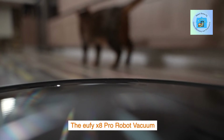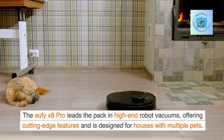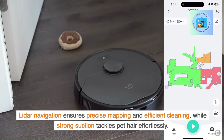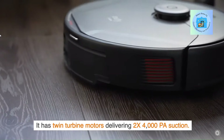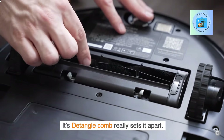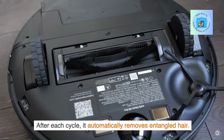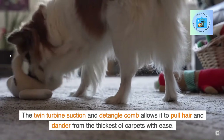The Yuffie X8 Pro Robot Vacuum leads the pack in high-end robot vacuums, offering cutting-edge features and designed for houses with multiple pets. Lidar navigation ensures precise mapping and efficient cleaning, while strong suction tackles pet hair effortlessly. It has twin turbine motors delivering 2x4,000 PA suction. Its detangling comb really sets it apart — after each cycle, it automatically removes entangled hair. The twin turbine suction and detangling comb allow it to pull hair and dander from the thickest of carpets with ease.